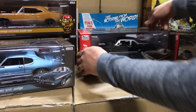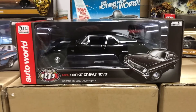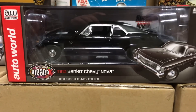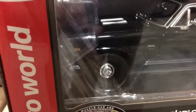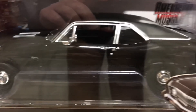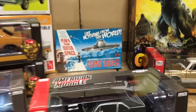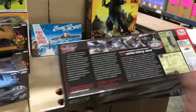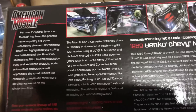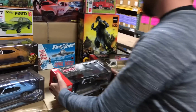Lastly for 1/18, also a Muscle Car and Corvette Nationals car — the 1969 Yenko Chevy Nova. It's all blacked out with the full Yenko package: blacked out wheels with chrome hubcaps, black vinyl top, and black interior — just an angry looking car. As with all our MCACN cars, you can see the actual car it's based on printed on the back. That's everything for 1/18.